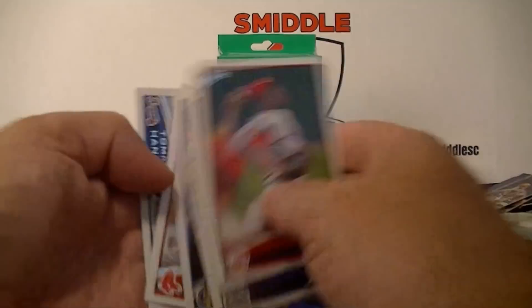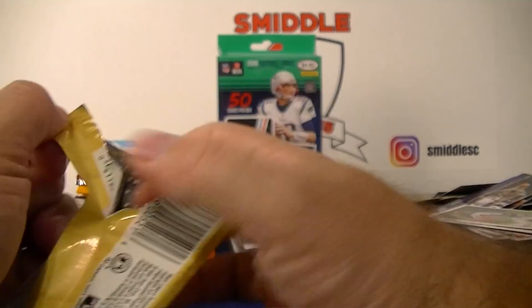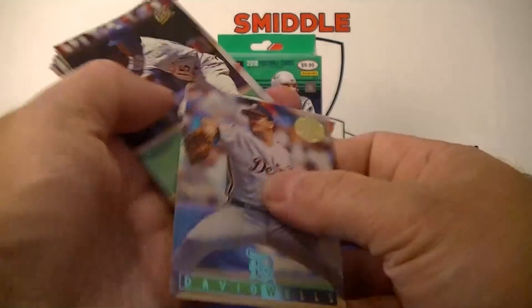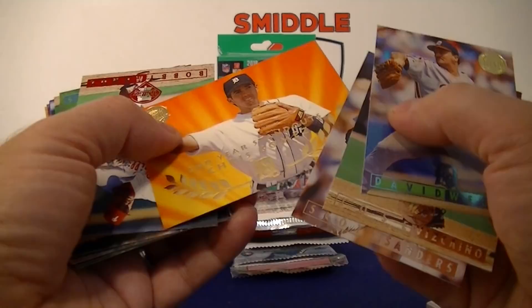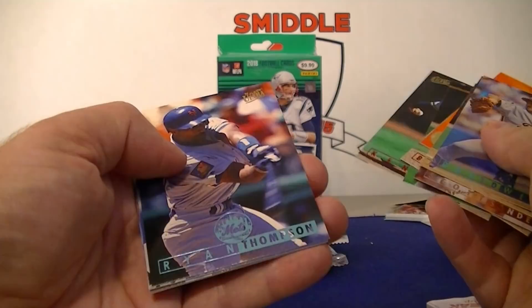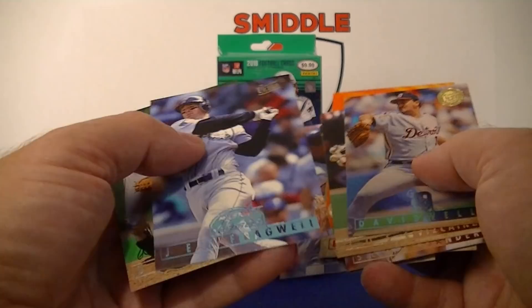Got a few older packs — 2005 Fleer Ultra Series 1. David Wells, that's a blue parallel maybe. Johnny, Scott Sanders second-year standout, Chris Gomez. Papi, Munoz, Rojo, Kent, Mercker, Ryan Thompson, Cora, Ellis Burks — like Jeff Bagwell! There's another blue one. These look like they're just different random colors — and Burba. Nice pack.